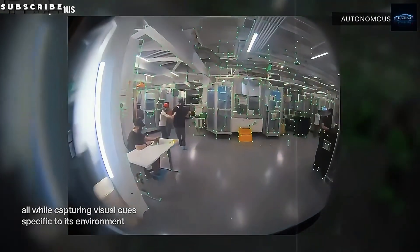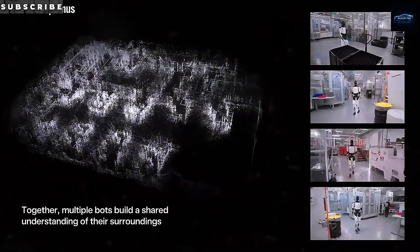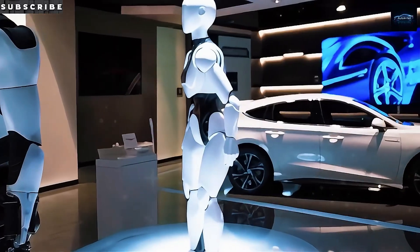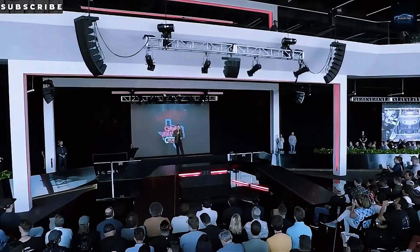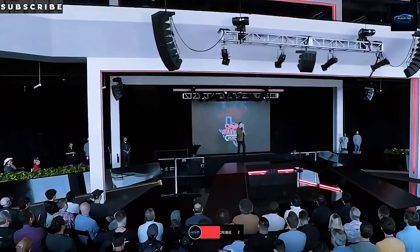The real breakthrough isn't just that a bipedal robot can lift a box or pour a cup of coffee — Boston Dynamics has been showing off flashy demos for years. What makes Tesla's approach different is the price. When something is cheap enough to be everywhere, it stops being a trick and becomes a serious tool. A $20,000 robot could be an appliance, not a showpiece, and that has the potential to reshape the economy.